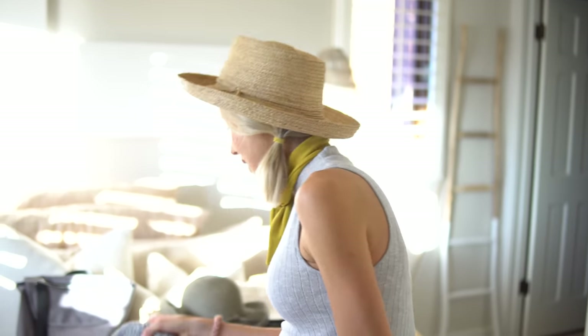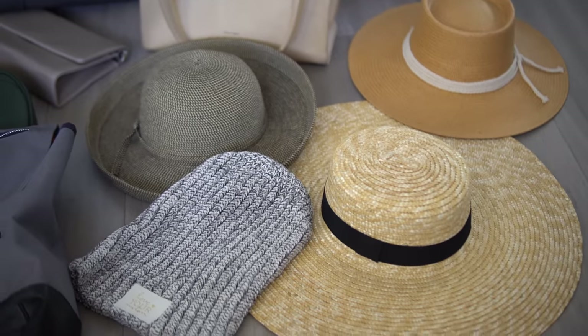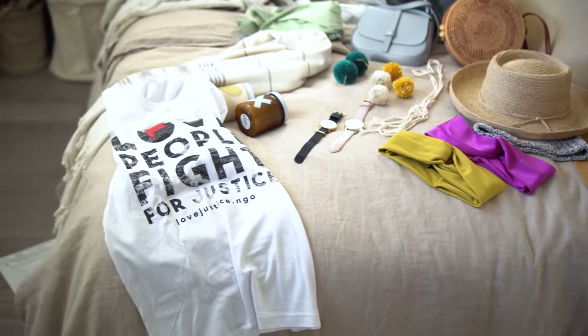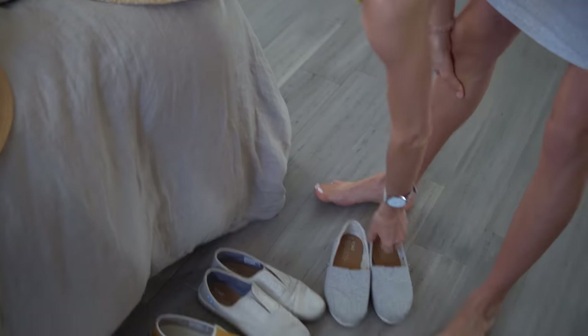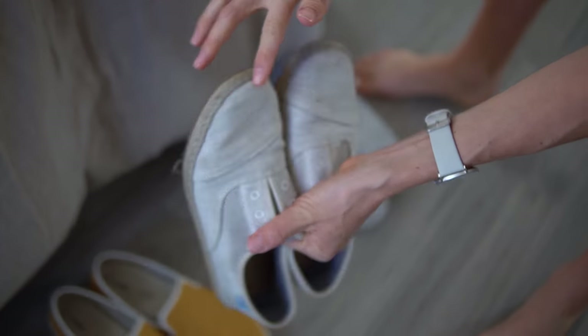Something else that dictates my conscious consumerism is companies that are charitable or have a message or give back. One of my favorites that I collaborated with last year is Love Your Melon. For each beanie that gets purchased, they donate one to somebody in need. I love a good beanie in the winter because I'm always cold. And of course, we all know and love Toms. These are all vegan Toms shoes, and for every pair you buy, they give a pair to somebody in need.